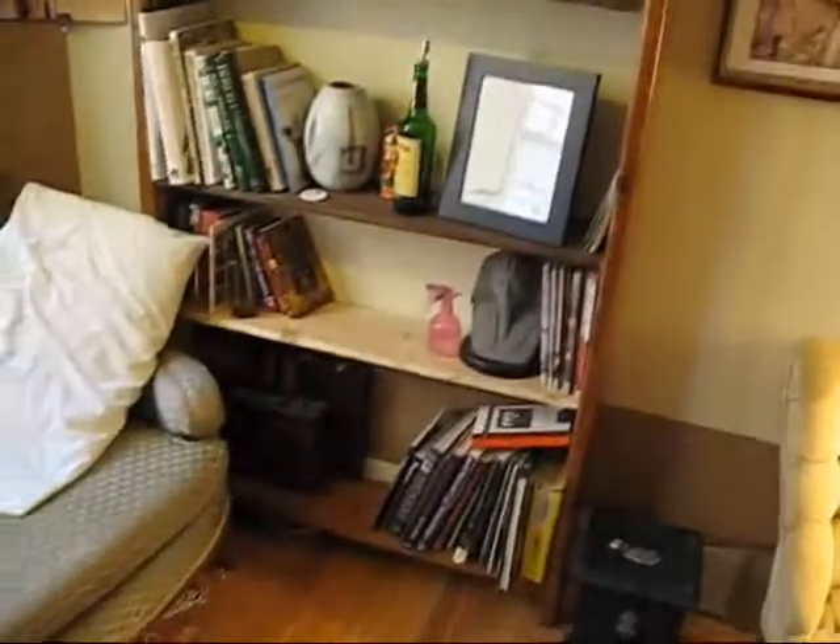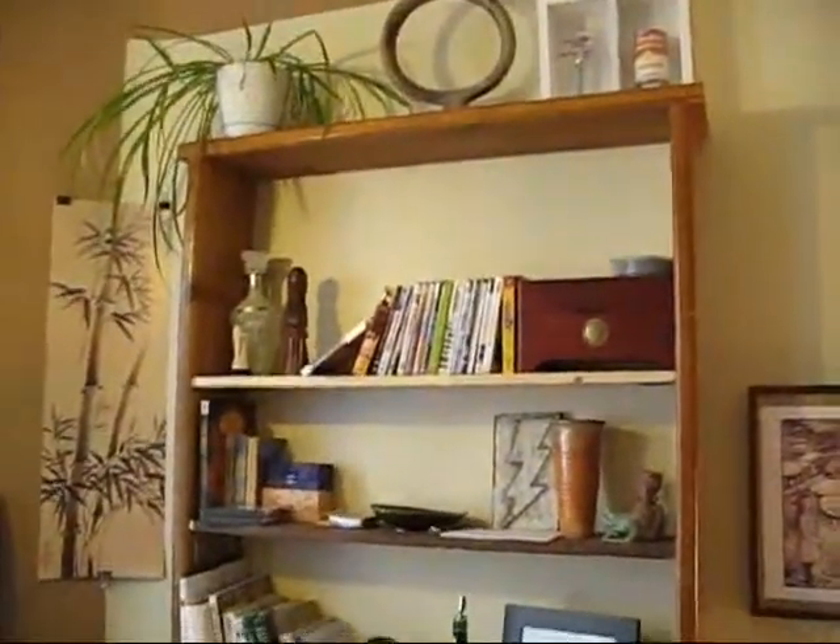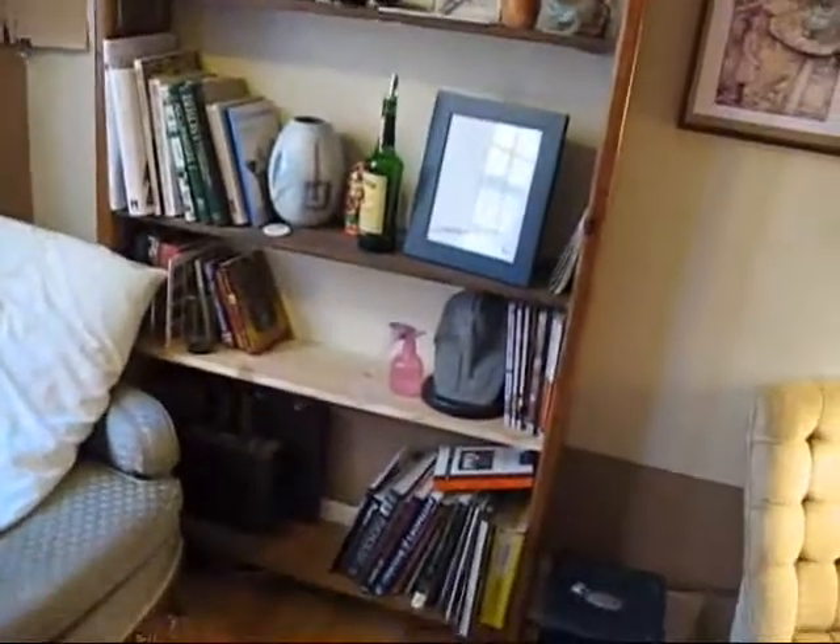There's my didgeridoo from Australia, and my bookshelf that I made out of a waterbed. I added an extra waterbed frame, took it into the shop and turned it into a bookshelf.